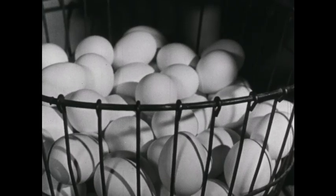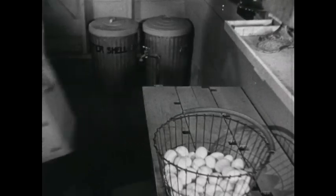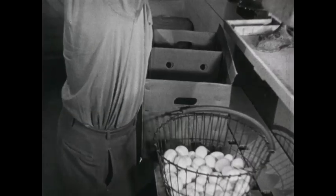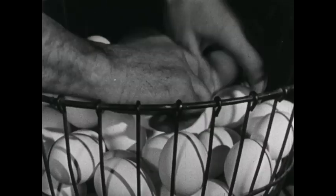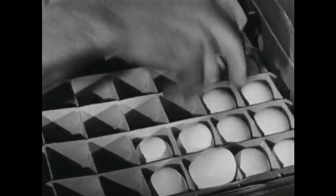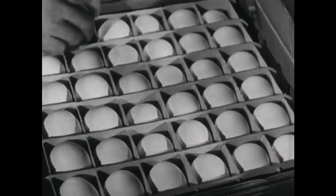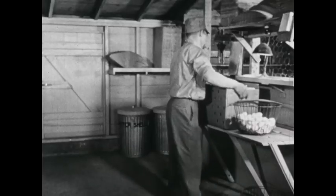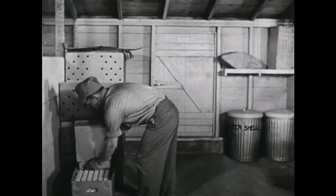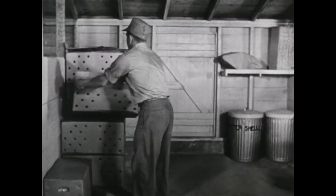Now let's see what Mr. Williams does with the eggs he has collected. All the eggs go into thick paper cases which keep them from breaking. This case of eggs is ready for the cooling room. The egg cases have large holes so the air can move about the eggs all the time.